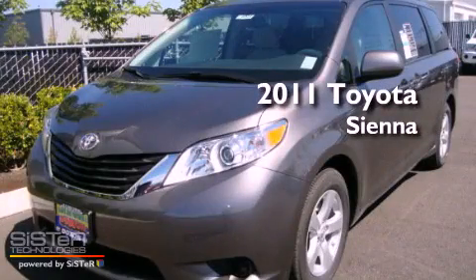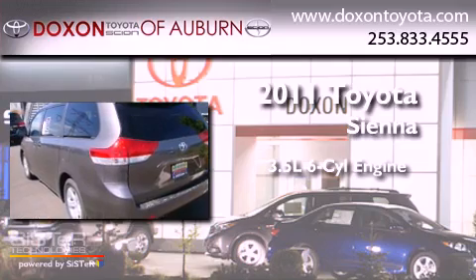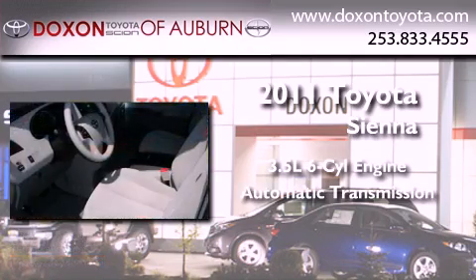This is a brand-new 2011 Toyota Sienna. It has a 3.5-liter six-cylinder engine and an automatic transmission.